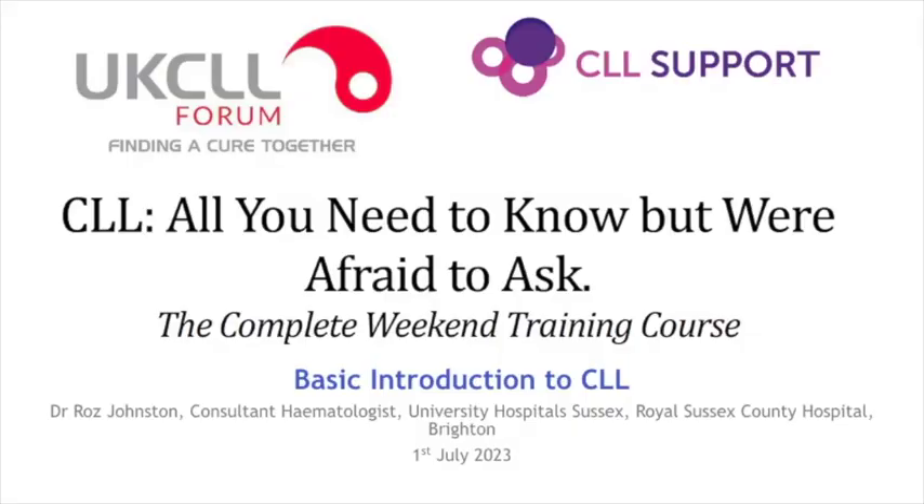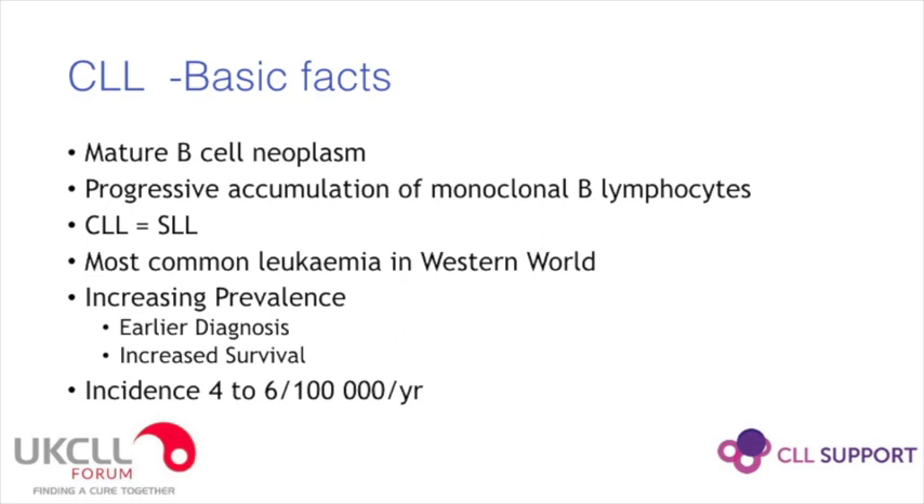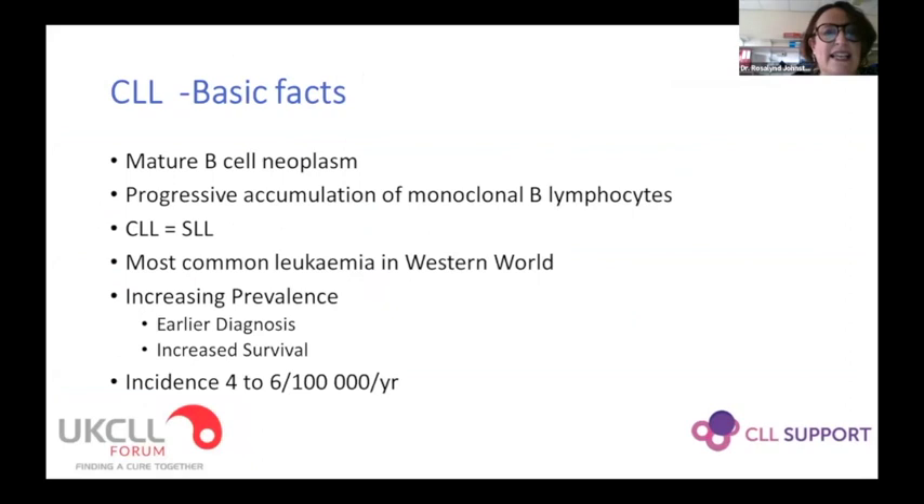Thank you George for that introduction, and thank you everyone for joining this morning. I'm just going to go through a basic background about CLL — some of these things you'll almost certainly know already. CLL is a low-grade blood cancer, a neoplasm of mature B cells, and it leads to a progressive accumulation of a clone of B lymphocytes — sometimes only in the marrow, spilling out into the blood when we call it CLL, and sometimes mostly in the glands when it's known as small lymphocytic lymphoma. The vast majority of patients have a bit of both, and the two diseases are biologically fairly identical with names used interchangeably.